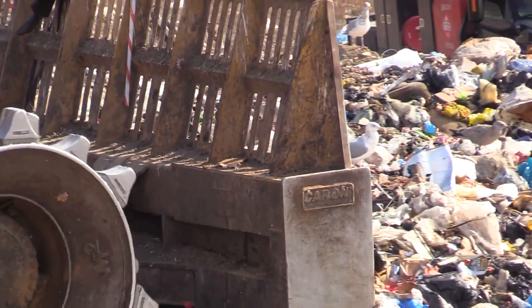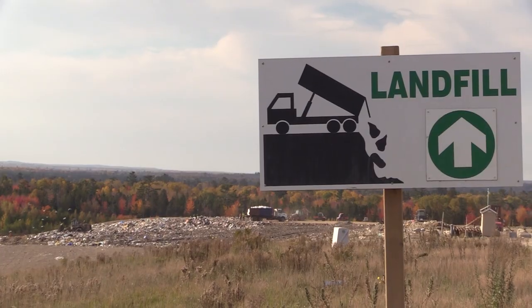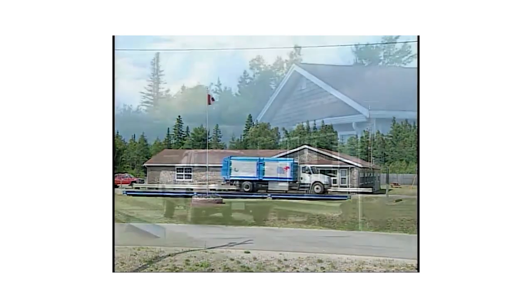This is the Hemlock Knoll Waste Management Facility, located in beautiful Lawrence Station, New Brunswick. The Hemlock Knoll Sanitary Landfill was built in 1997 and is one of six landfills in New Brunswick.